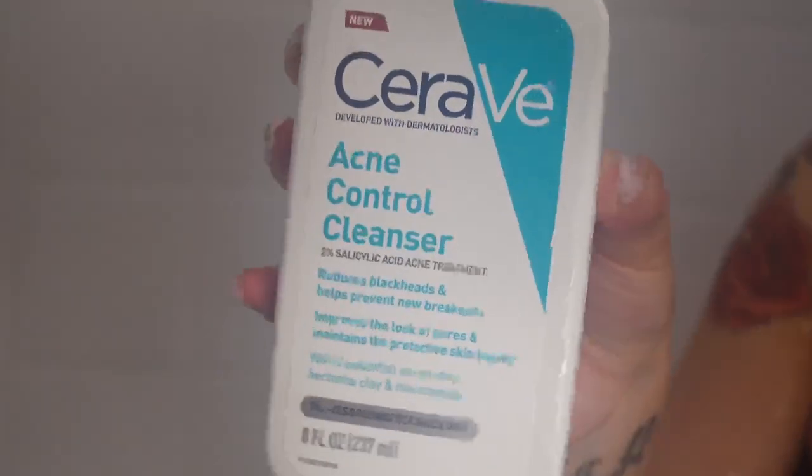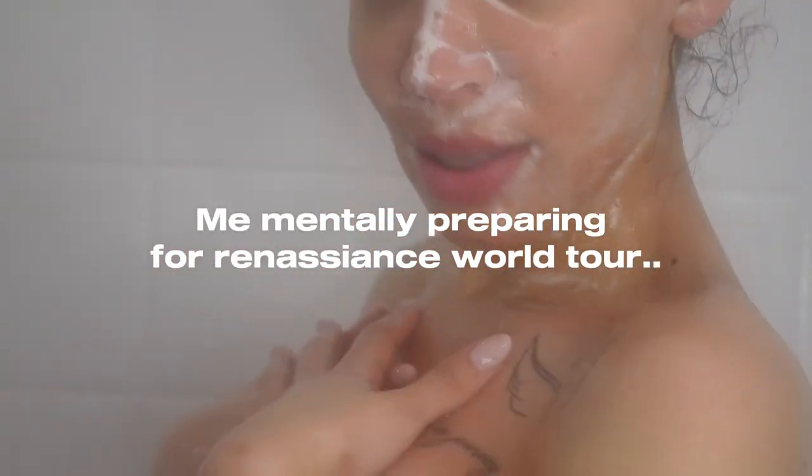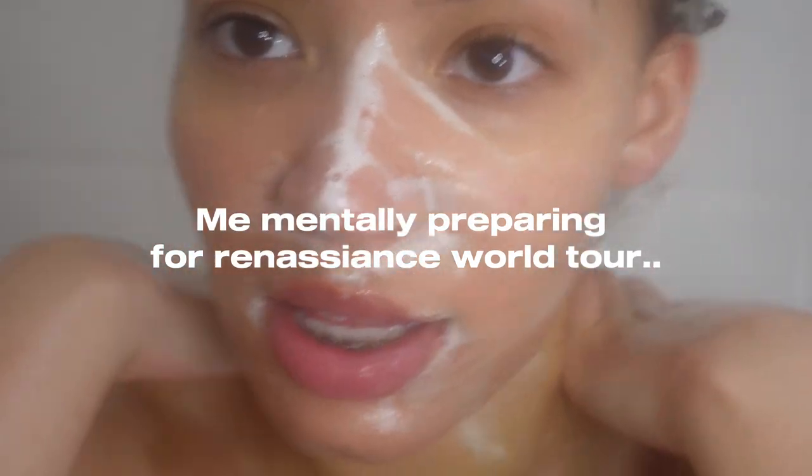For my girls, if it is your time of the month, I highly suggest trying this acne cleanser out. This is the one acne cleanser I found where if I have even just a few bumps, literally within two days it is gone. Like, gone. Definitely try this out.